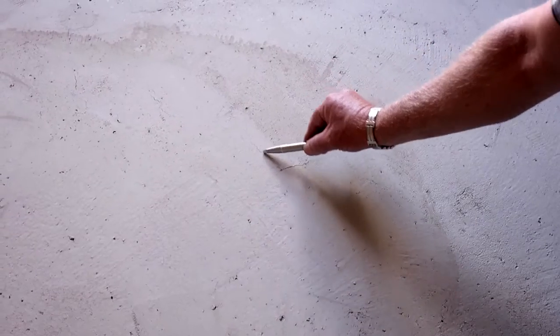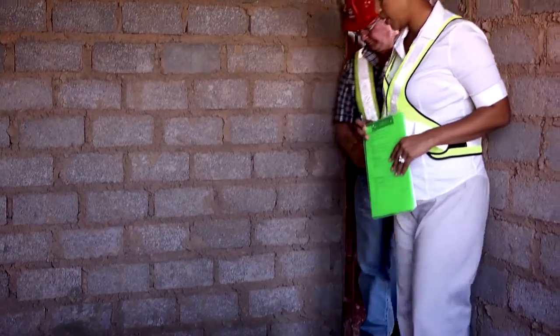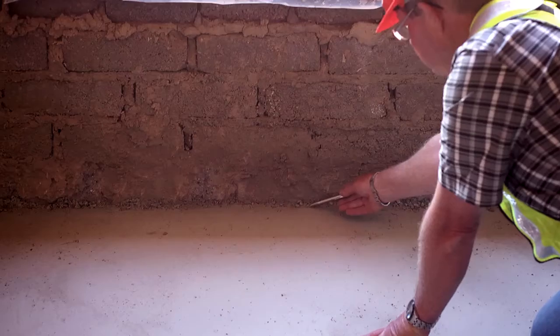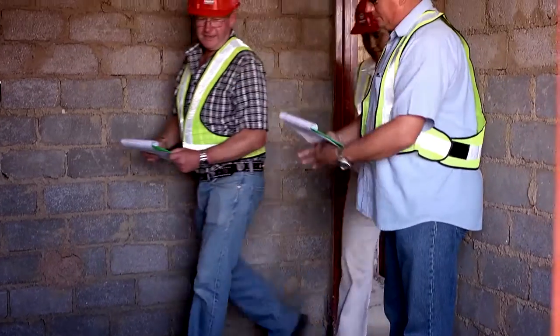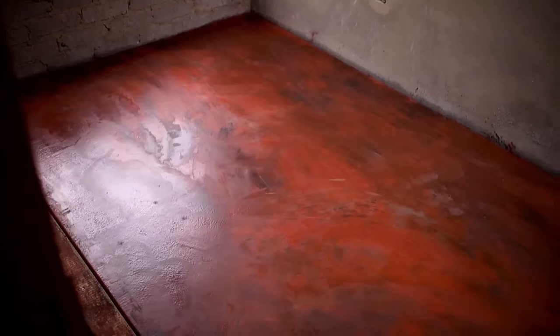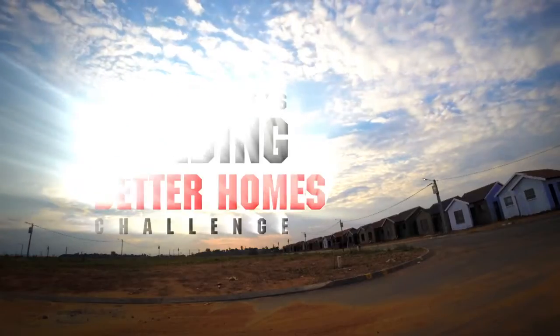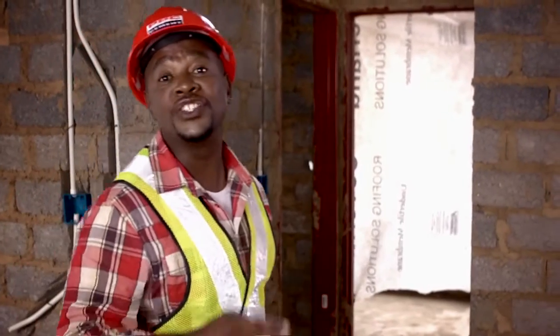With the time over, the judges move in to score the teams' floor screed challenge. Some of the teams didn't pay attention to detail, including preparation, edges and finishing. Some handiwork did, however, impress the judges. This looks like a great effort. So there you go — challenge three finished, which means there's only one challenge left for the teams to impress the judges enough to win the grand prize. Which team will have what it takes? Will it be your favourite?